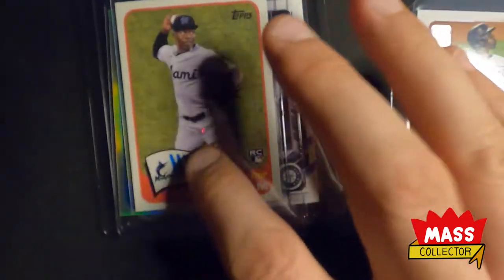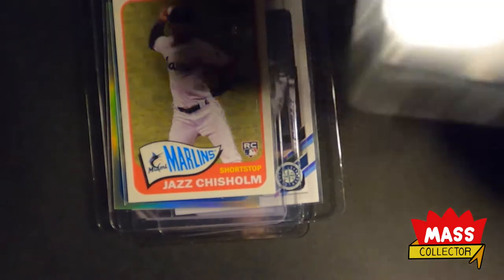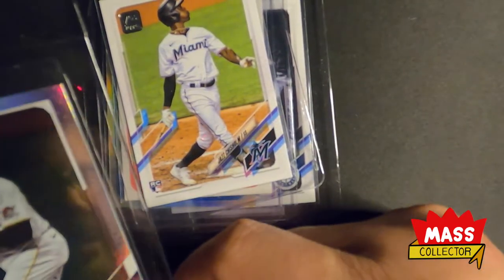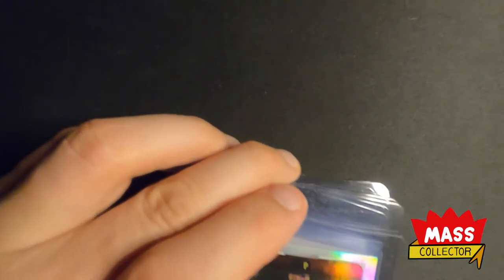I can't remember the year that border came out for Topps. This is his real card for this year — I just hate these, you really can't see the names on them. This one here is just the holo with Brian Hayes rookie.